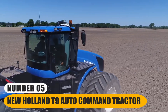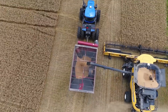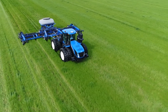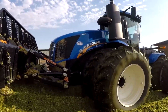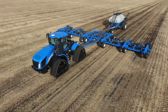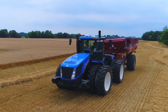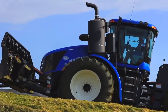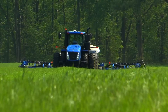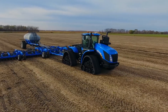Number 5: New Holland T9 Auto Command Tractor. The Auto Command Tractor Series represents a lineup of robust, articulated tractors engineered to tackle the most demanding agricultural operations. They boast powerful engines and advanced features that enhance productivity in the field. The Auto Command technology ensures precise control over speed and power, adapting seamlessly to the task at hand. The articulated design, with a hinge between the front and rear sections, offers exceptional maneuverability, making it easier to navigate through tight spaces and around obstacles on the farm. These tractors are ideal for large-scale farming, where their sheer power and versatility can be harnessed to plow, seed, cultivate, and perform various other tasks.